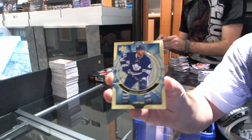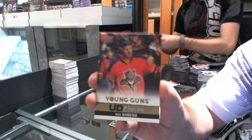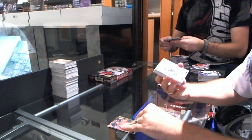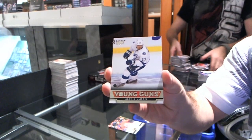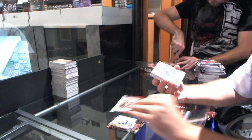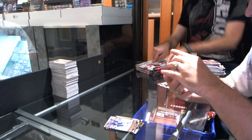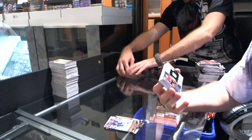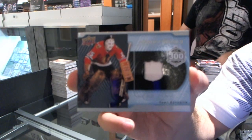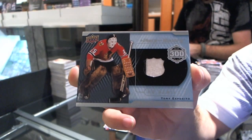We've got the Shining Stars of Nazem Kadri for the Toronto Maple Leafs. Young Guns Canvas for the Florida Panthers — Nick Bugstad. Young Guns for the Tampa Bay Lightning — Alex Killorn. MVP for the Vancouver Canucks — Pavel Bure. Young Guns for the Islanders — Brock Nelson. We have a 300 win/goal club jersey — two colors for the Chicago Blackhawks — Tony Esposito. Tony Esposito 300 win/goal club jersey. That's crazy.